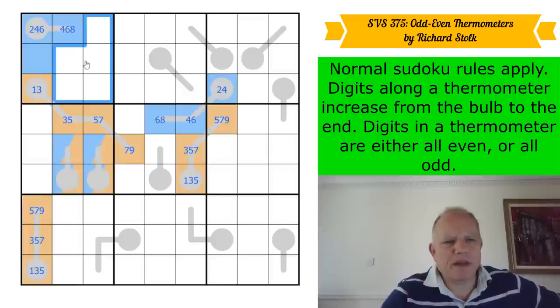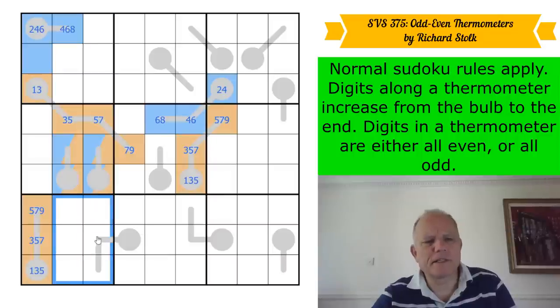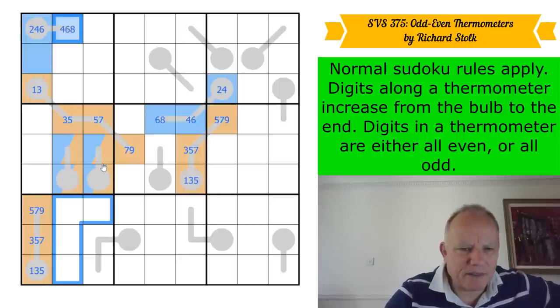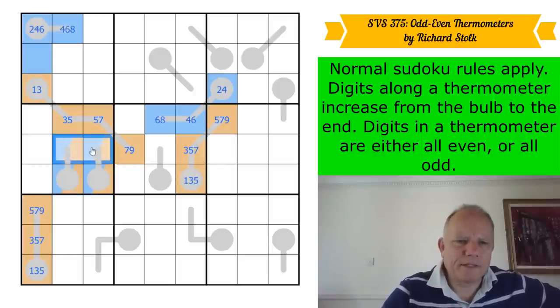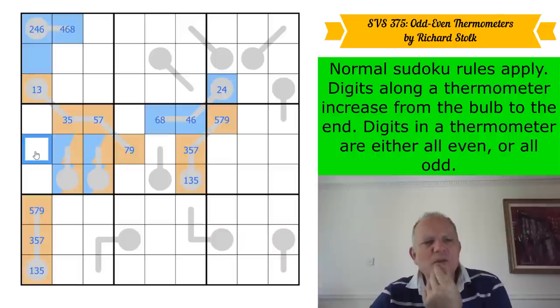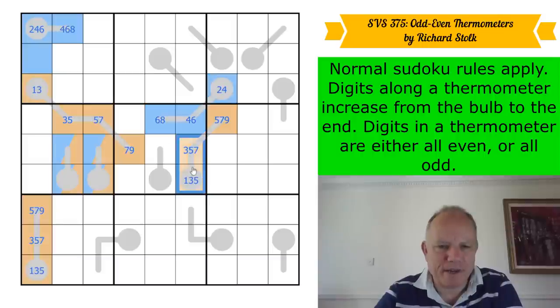This box can only have one more even, so it's got four odds. There are four odds in that highlighted group. Whichever one of these is an odd thermometer, its tip is three, five, seven, or nine — and that's in a group of three, five, seven, or nine that all see each other and all see that cell. But it doesn't quite achieve a breakthrough.